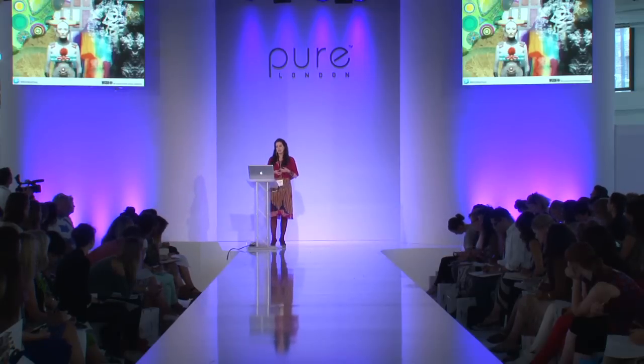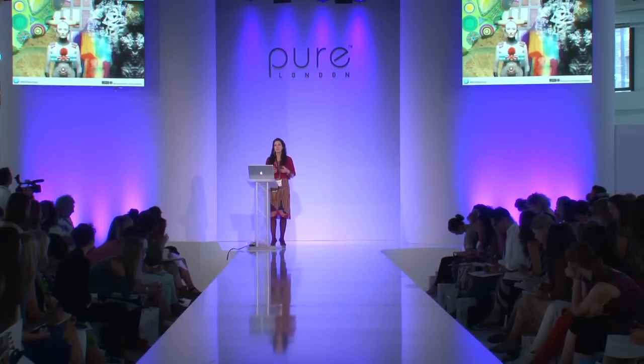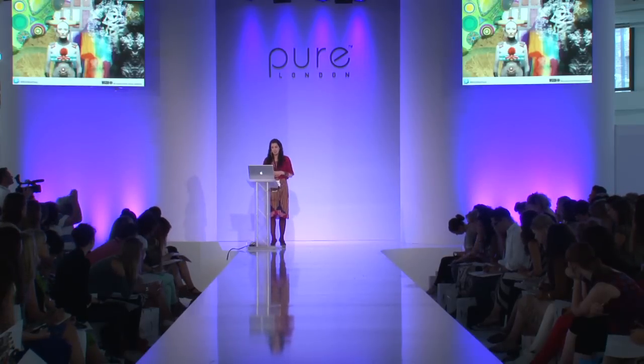The first trend is called Wonder Lab. For this trend we're inspired by recent galactic and scientific advances and the expectation that the world is just beginning to change in ways we're only starting to imagine. We're looking at electronics, biochemistry, and digital imaging, forming the basis for visuals that are both futuristic but also quite naturalistic.